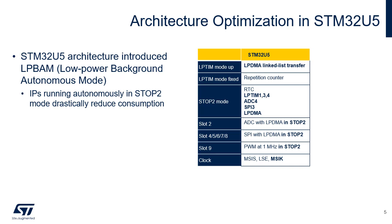ADC4 with LP DMA in slot 3, SPI3 with LP DMA in slots 4, 5, 6, 7, and 8, and PWM in slot 9. The MSIK oscillator present in STM32U5 generates a clock that is independent of the system clock and therefore convenient for peripherals that require a fixed clock while the system clock may be gated off.